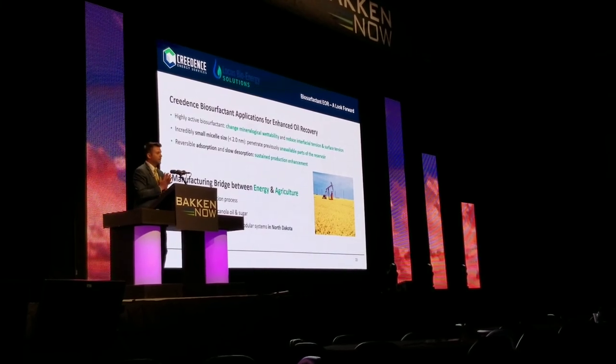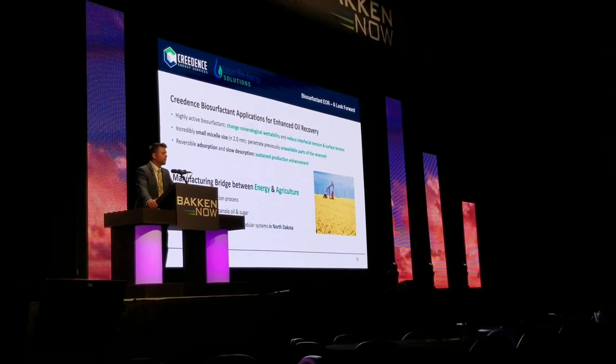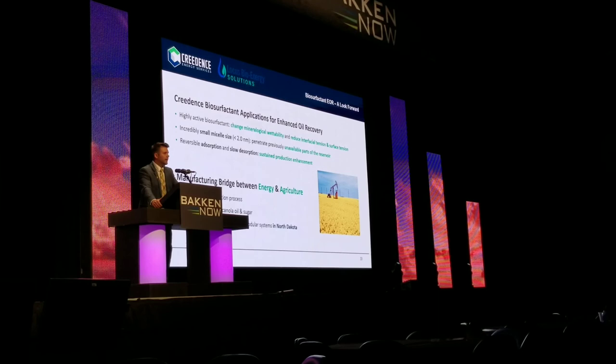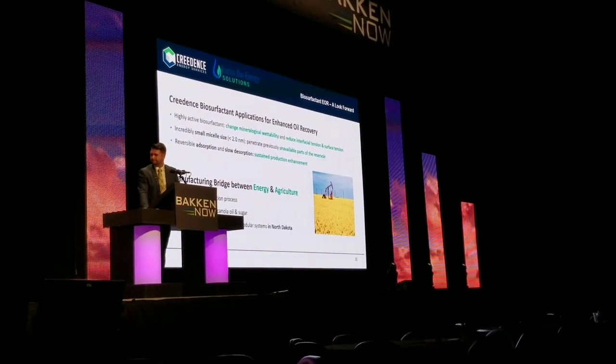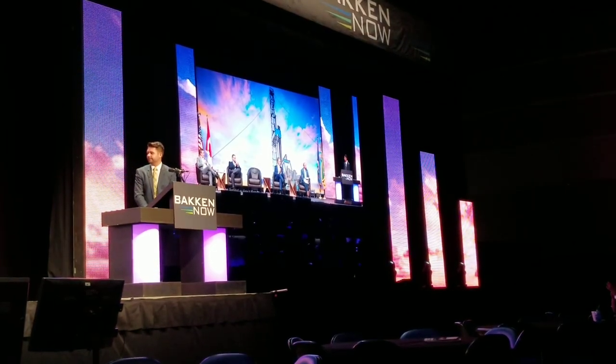I skimmed through a lot of the technical data, and I realize that. So we have a whole team at our booth at 415. We'd love to share more technical data with you and more of the results we've seen so far. But thank you, James, and thank you to the Petroleum Council for the opportunity to speak to you.